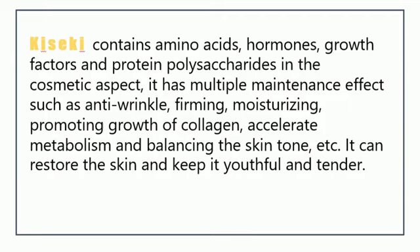Kiseki contains amino acids, hormones, growth factors, and protein polysaccharides. In the cosmetic aspect, it has multiple maintenance effects such as anti-wrinkle, firming, moisturizing, promoting growth of collagen, accelerating metabolism, and balancing the skin tone. It can restore the skin and keep it youthful and tender.